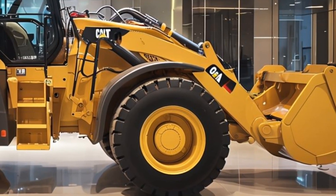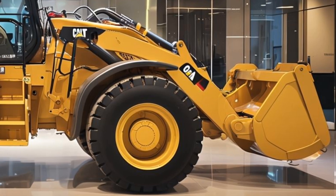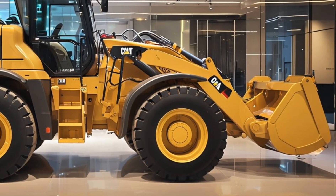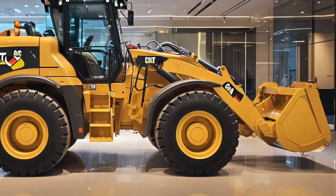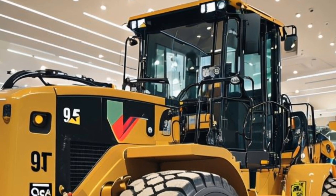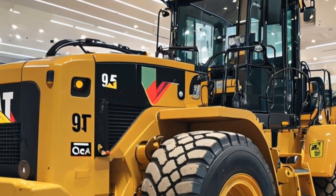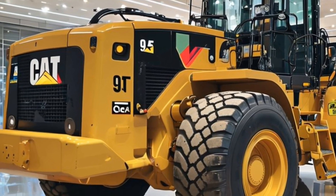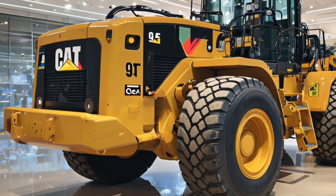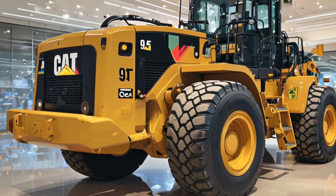At the heart of the Caterpillar 950 GC is its advanced Cat C7.1 engine. This engine delivers remarkable power while adhering to stringent emission standards, providing a perfect balance between performance and environmental responsibility. With its impressive torque and horsepower, the 950 GC is well suited for demanding tasks, ensuring that operators can complete their work without sacrificing speed or efficiency.